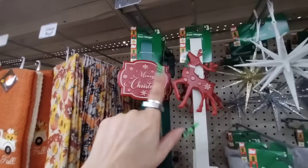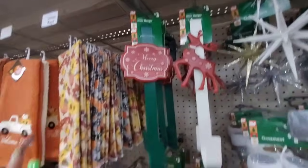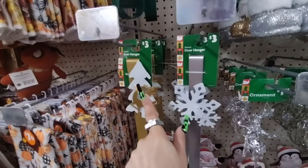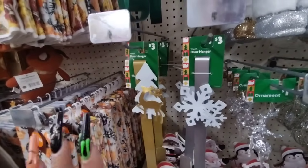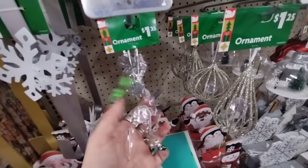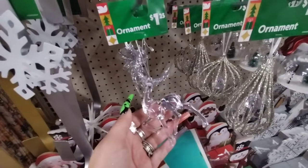They also have these wreath hangers — Merry Christmas — and then you also have the deer. And these are $3. Then more of the deer, the white tree, and the snowflake — again those are $3. These are gorgeous coming in at $3 — they have a little bit of glitter on their antlers.